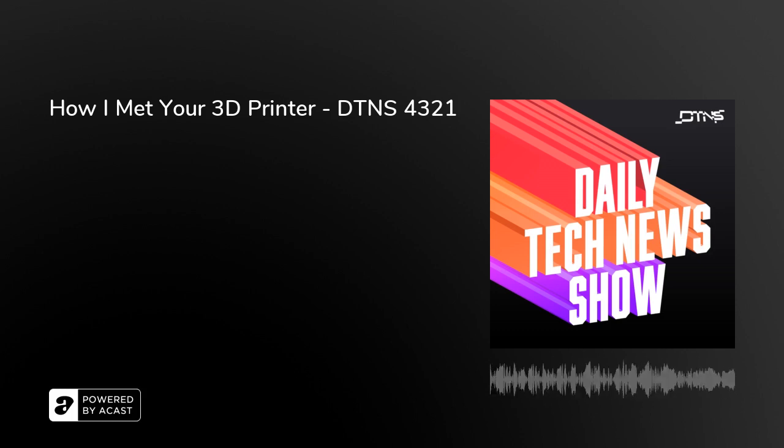This is the Daily Tech News for Thursday, July 21st, 2022 in Los Angeles. I'm Tom Merritt. And from Studio Redwood, I'm Sarah Lane. I'm the show's producer, Roger Chang. And joining us, host of 3D Printing Nerd, Joel Telling. Welcome! Oh, thank you so much! Appreciate you guys having me. Thanks for being here. I can't wait to talk 3D printing and more, but let's start with a few tech things you should know.